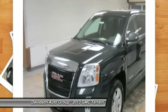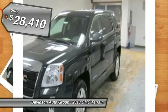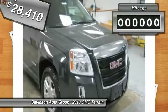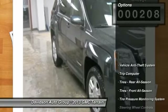CD Player, Onboard Communication System, iPod MP3 Input, All-Wheel Drive, Aluminum Wheels, Head Airbag, Satellite Radio, Backup Camera. See more.